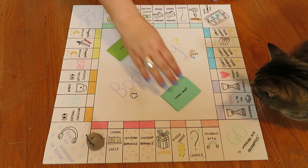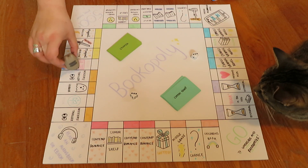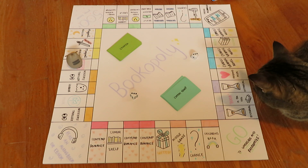Since I rolled doubles I've got to roll again. Oh my gosh, I rolled doubles again! Okay, it's six. Read a library book.